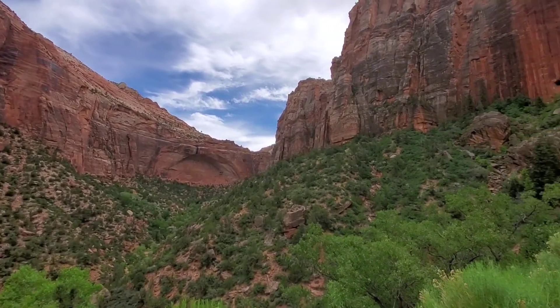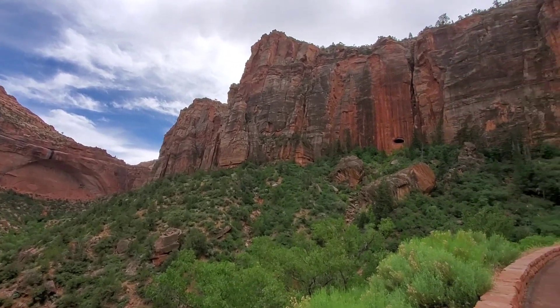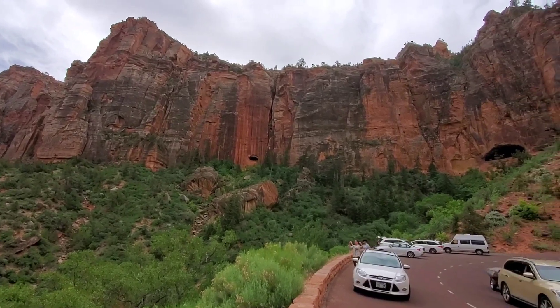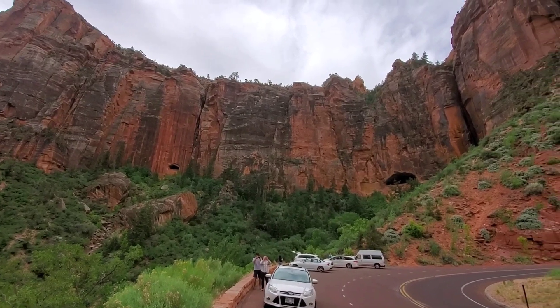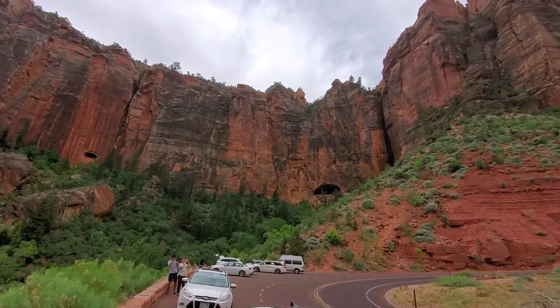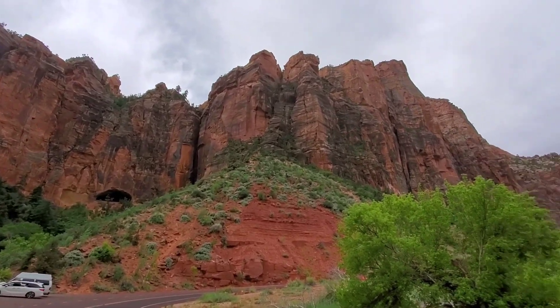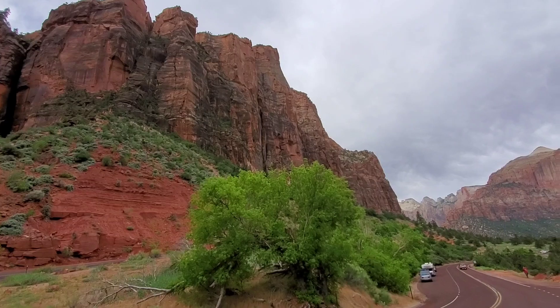Medyo madilim kasi nakatago yung sun — kasi yung bato na yan. Diyan yung tunnel kanina, kung saan kami dumahan. Tingnan mo yan. Mucho maraming kotse rito ngayon.